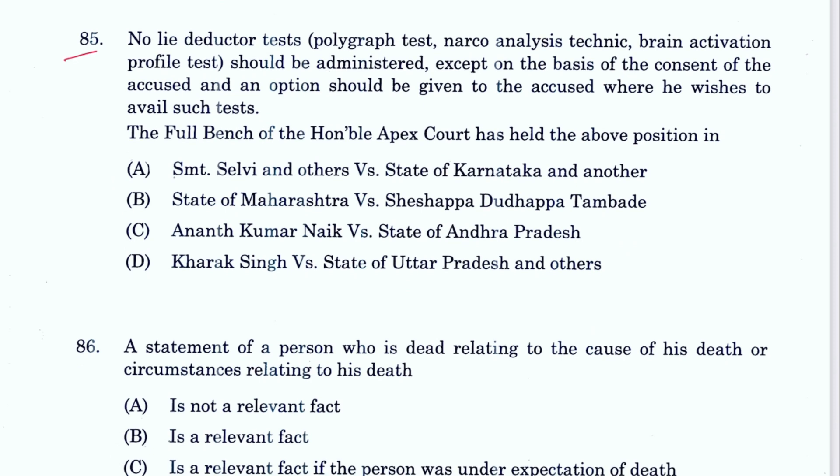Question 85: No lie detector test, polygraph test, narco analysis, or brain activation test should be administered except on the basis of the consent of the accused, and an option should be given as to whether the accused wishes to avail such test. This was held by the Supreme Court in Selvi v. State of Karnataka. A is the answer.